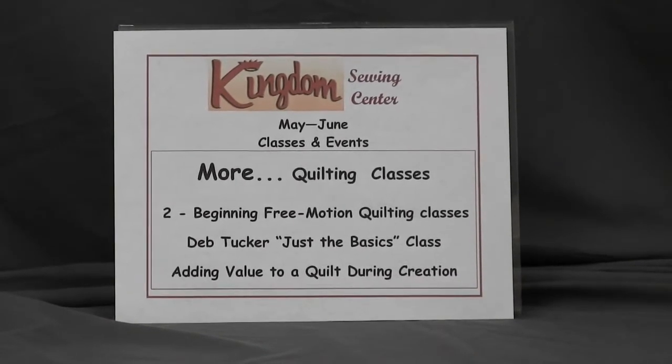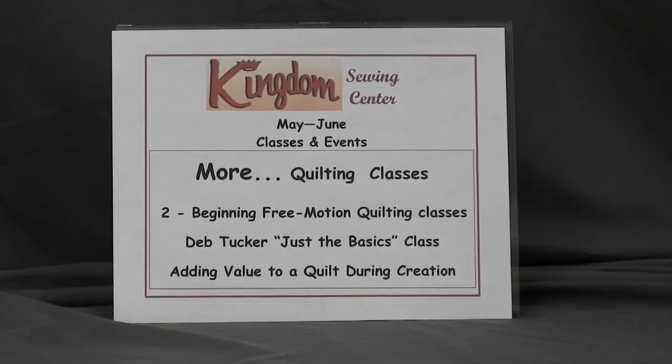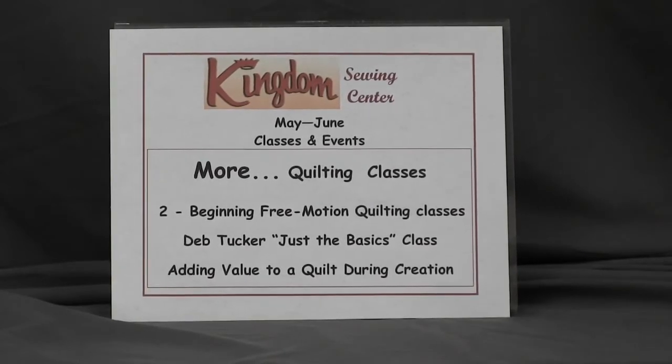Then we've got Jackie coming back for more Deb Tucker. We're going to be sort of revisiting basics. So for those of you who've got some tools, or if you don't have the tools, she'll just be reviewing how to use those tools again in a more basic way. That'll be a really fun class.